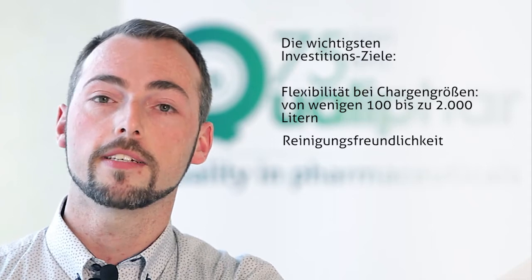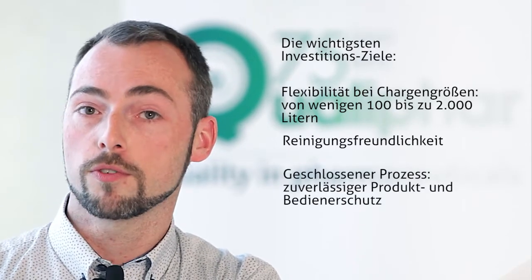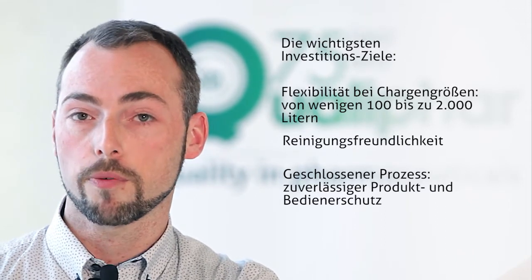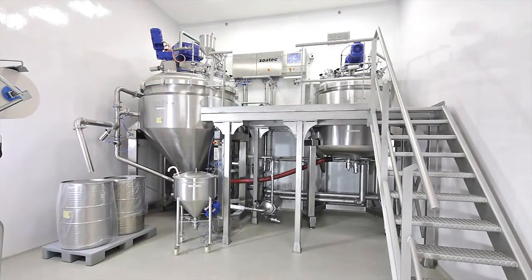We gave Zoatec three challenges. First of all, the production equipment had to be flexible in batch size — we wanted to make products from a few hundred kilos up to two thousand kilograms. Secondly, we wanted the production equipment to be easy to clean. And thirdly, we wanted to have a closed process, so the product would be safe from the environment and the operator would also be guarded from the product.